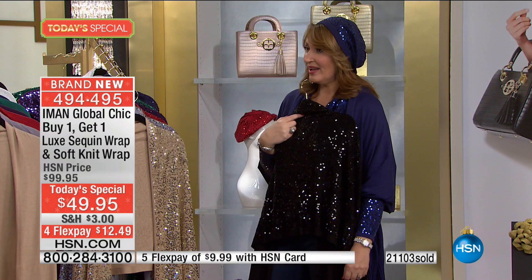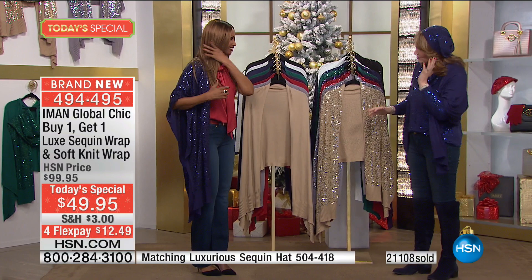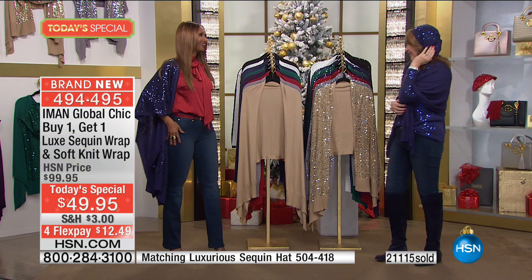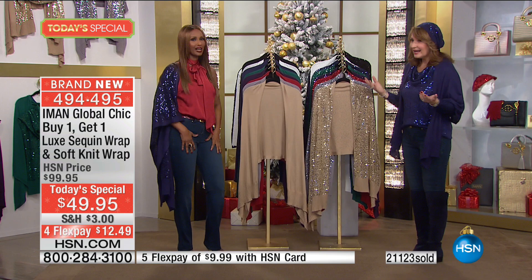Our guest of honor is arriving. Hello gorgeous! I love the beret on you. You know, I was having a bad hair day, so I popped it on my head. When you have a bad hair day, wear this sequin beret. It's very soft and comfy. What a beautiful collection — it's instant, I feel festive, like I want to go to a party.